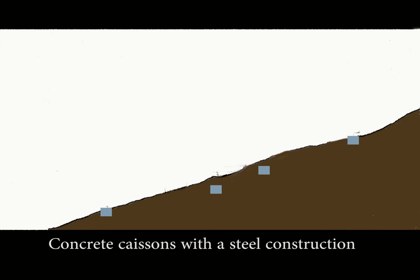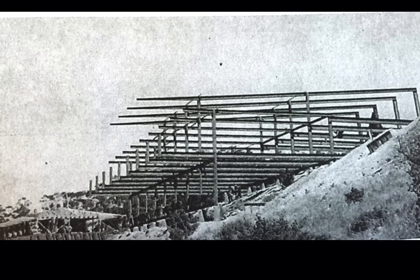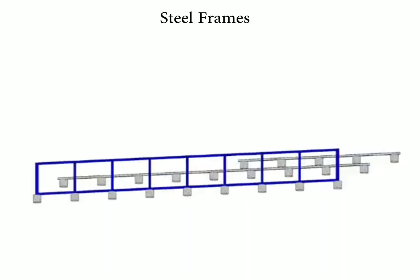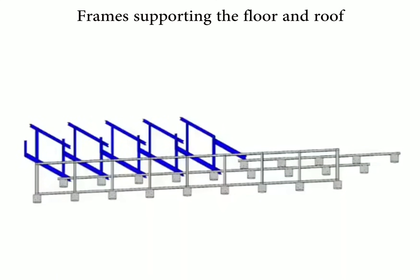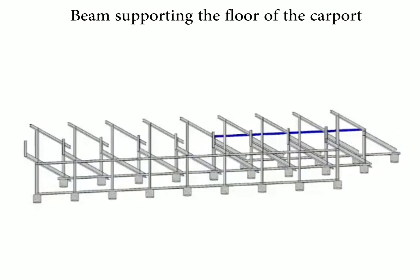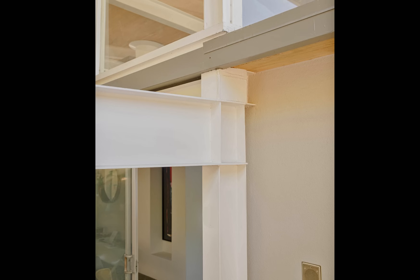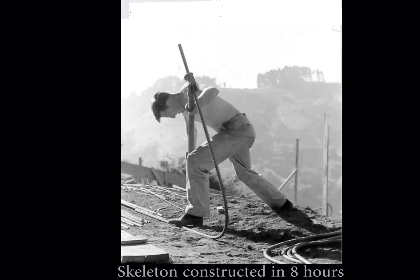First, concrete caissons were installed in the ground, over which a steel framework was placed. This animation shows the building procedure of the framework step by step. First the concrete caissons were put in the hillside, then the horizontal steel beams were placed on the ground, followed by a series of steel rectangles placed in the front on the lowest part of the hill. On top of these rectangles a series of other frames was placed, supporting both the floor and roof of the living space. One beam was placed to support the floor of the carport, and finally four beams were placed diagonally over the living space and the carport. All steel parts were prefabricated and connected together on location with steel bolts, done in one day in only eight hours, making the construction method very cost effective.